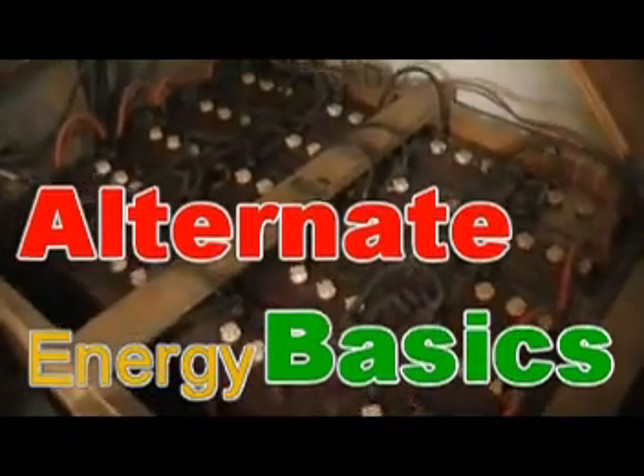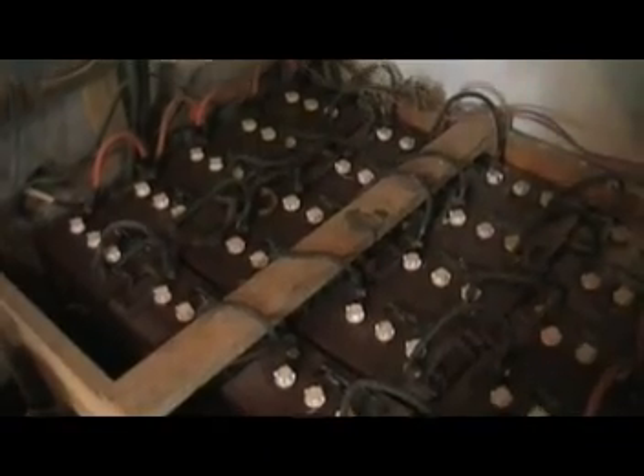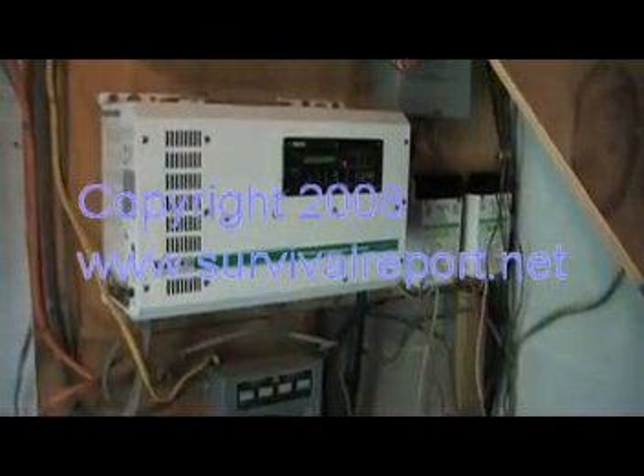Good morning. We're here in Florida, Alabama. This time we're going to talk about alternate energy systems — just basic AE systems and how they're going to work out for the home settler, for the survivalists and such.